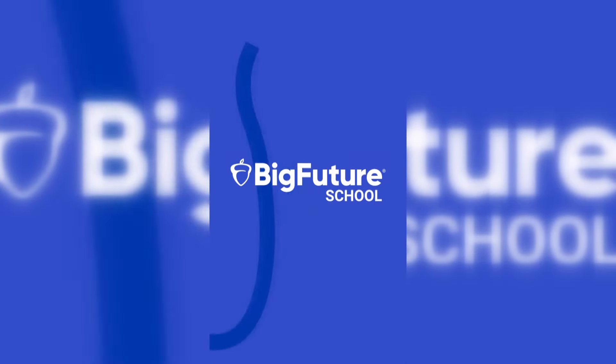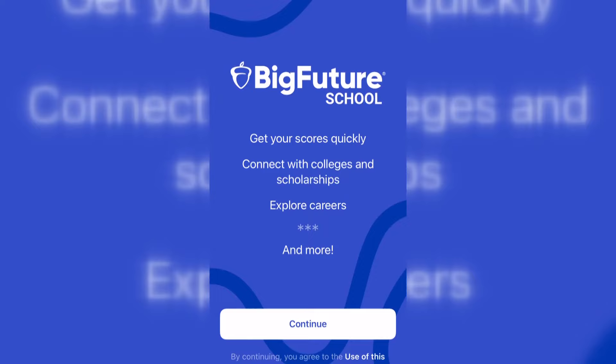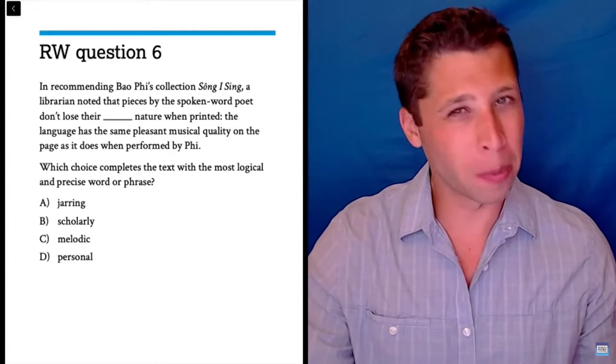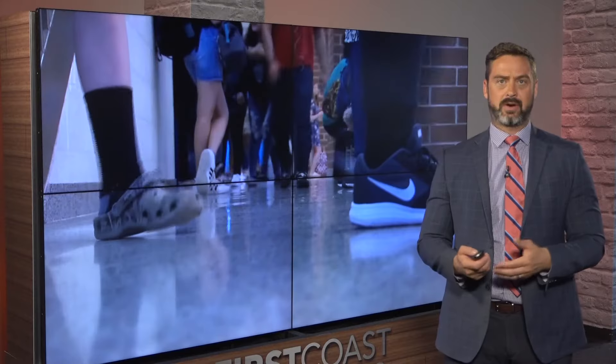Dr. Patel says the best way to prep is to get the College Board app. They've got their own app with practice questions, tutorials, and how to take the test, as well as online and print study guides, which Patel actually writes himself.